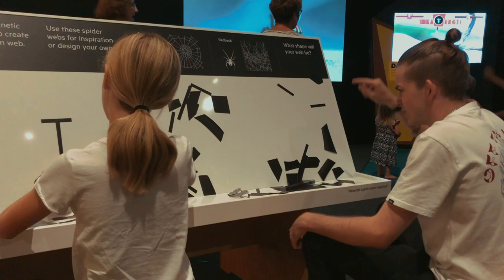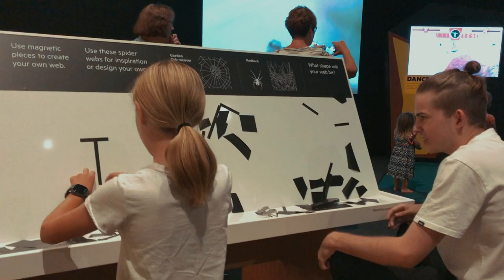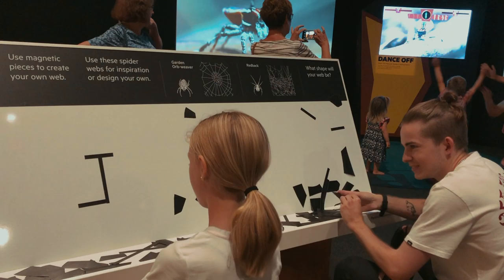In this activity you're supposed to be building a web. We approached it initially the wrong way — we thought the black parts were the lines of the web, but I think it's actually inverted. You're supposed to make the web with the white pieces, the white space.